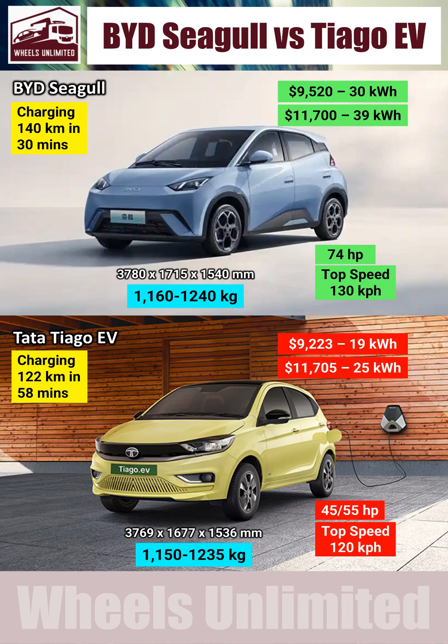Starting with the most important reason, which is the range that depends on the car's battery size. Base models of both cars cost roughly the same in their respective countries of origin, but the base Seagull has a 58% bigger battery than the base Thiago. In terms of real-world usage, the base Seagull will have 80km more range than the base Thiago.